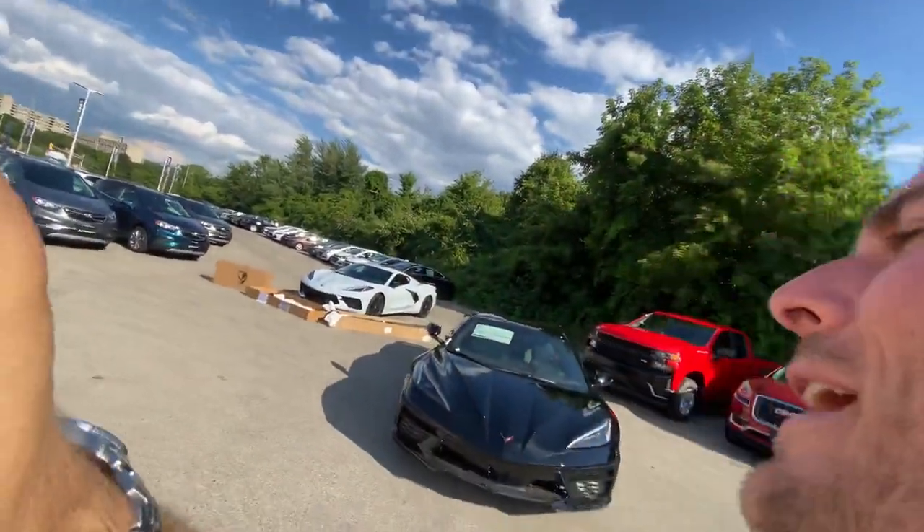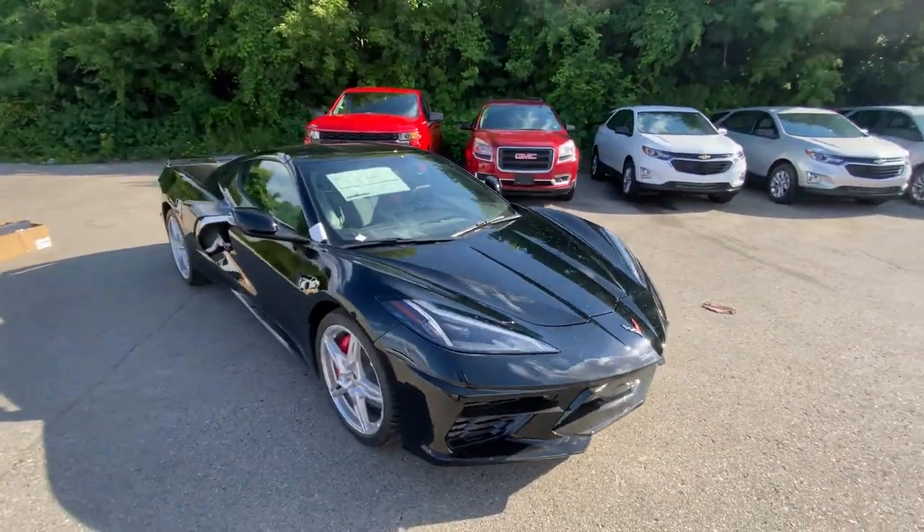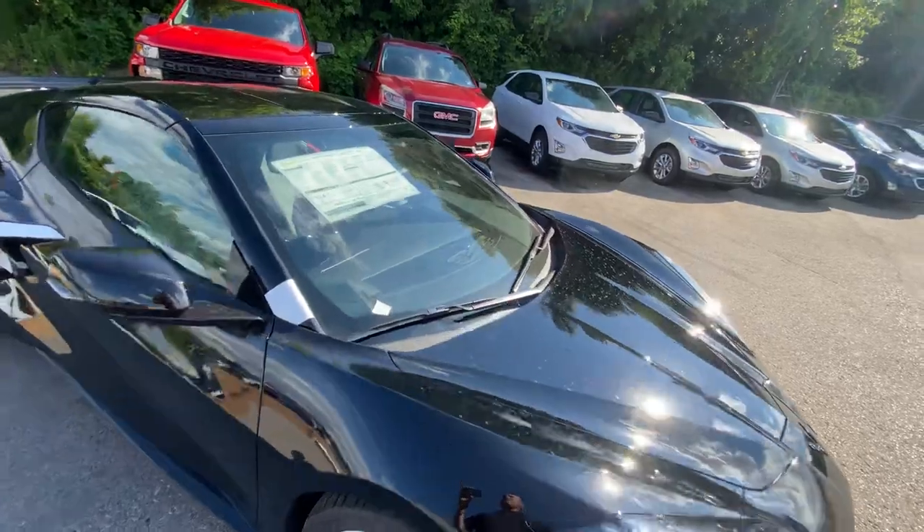I just finished unwrapping these Corvettes with Brad. We have no issues to report. I'm going to go through a quick little walk around on this Corvette and show you a little bit about it.